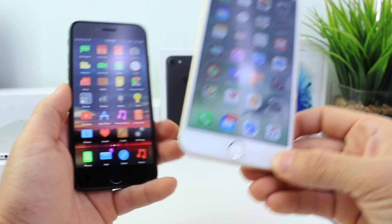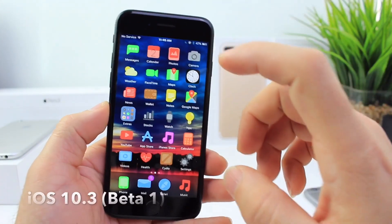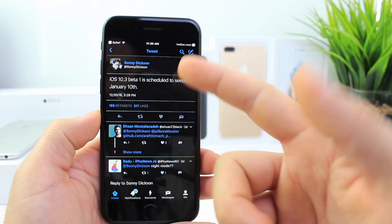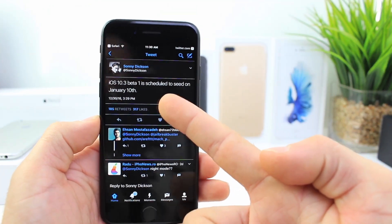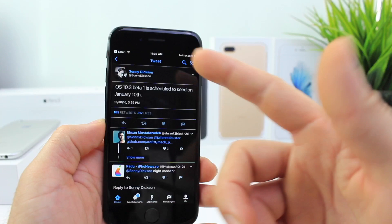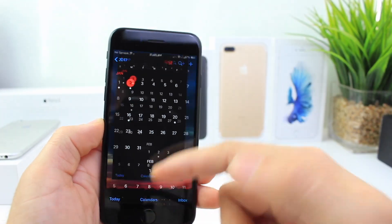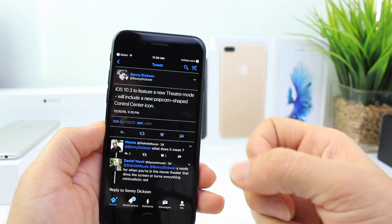Now let's shift our attention over to iOS 10.3. This is a new software that's set to be released on January the 10th. This has been leaked by Sonny Dixon, a very reliable source, and if he's right, it's going to be released next Tuesday with a new feature called Theater Mode.